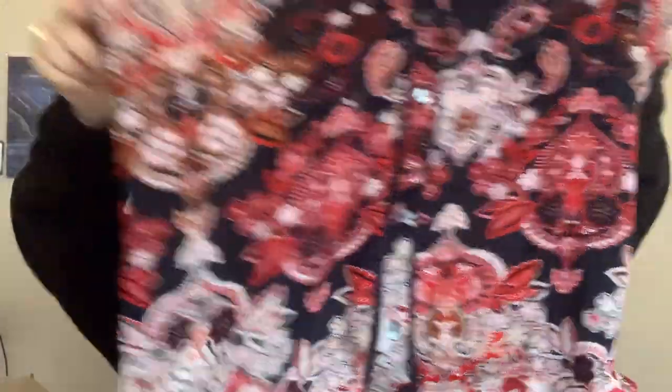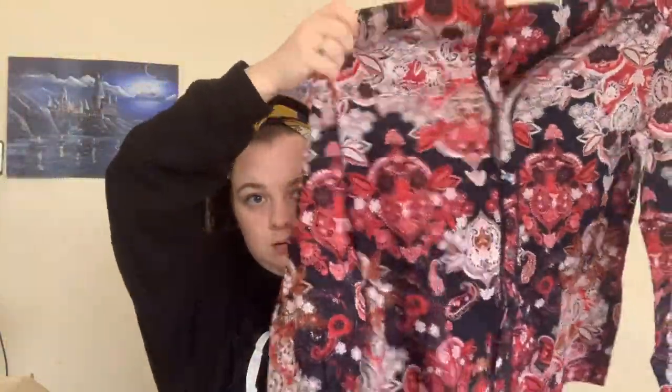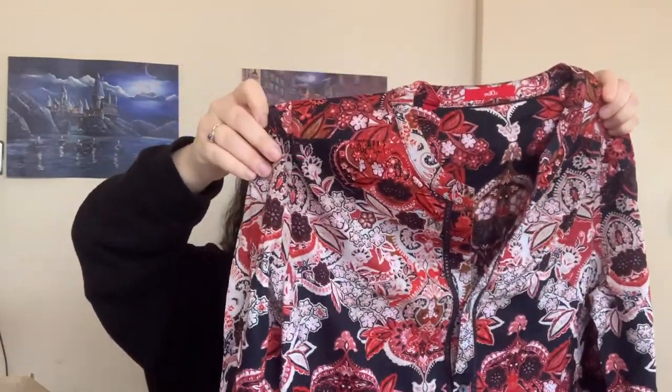Next up looks like another S. Oliver — brand new with its tags. I'm not sure what it is. I think it's a top — yes, it's a floral top and it is a size 12, brand new with its tags. Quite nice, quite like a gypsy kind of vibe to it.